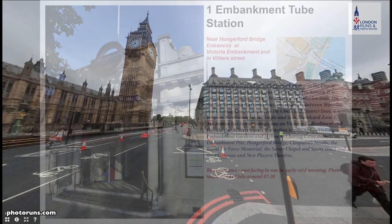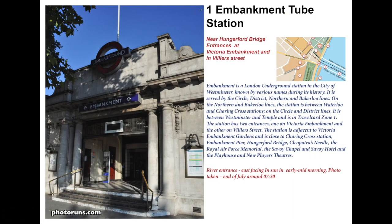Embankment Station has been here since 1870 and was originally called Charing Cross. It has two levels: the first is where the District Line was put in when Victoria Embankment was first constructed, and then it has a deeper underground network for the Northern Line which was opened in 1914.